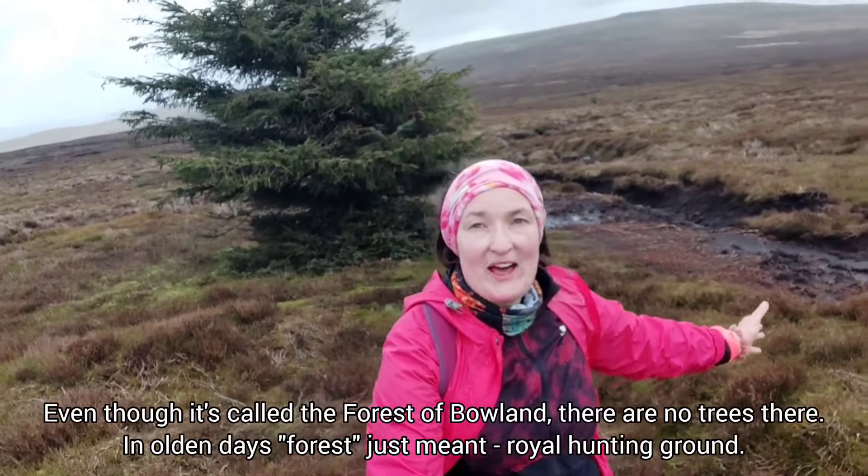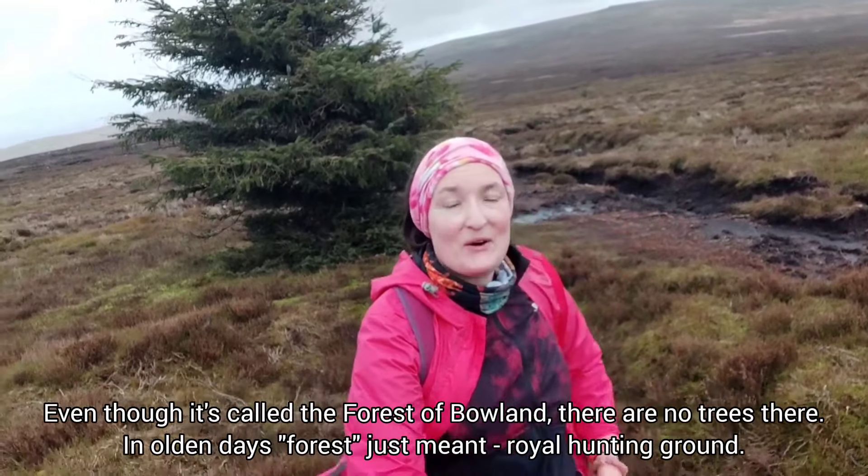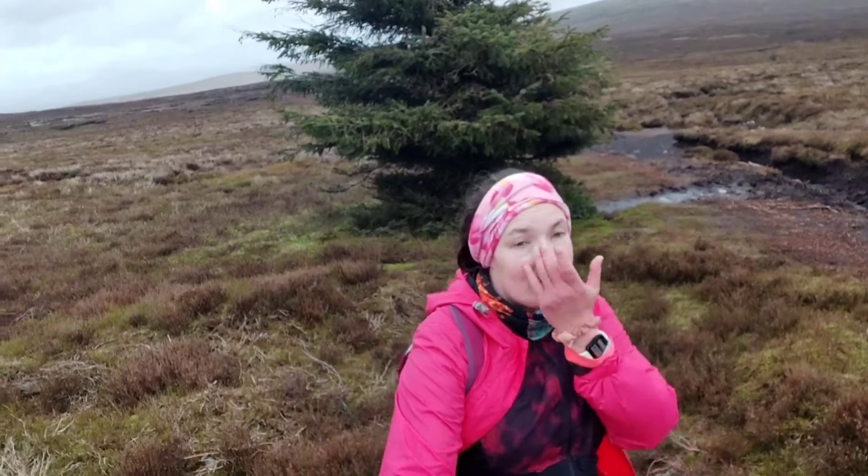Hello, today is the 29th of February — it only happens once in four years. I'm in the Forest of Bowland. Behind me there's Wood Stone, that's where I'm running to. I've already been to Clougha Pike and Grit Fell. I'm doing a long run — maybe 9 or 10 miles altogether. I'm also heading to this sculpture called The Three Seeds by Goldsworthy — William or Andrew, we'll have to look it up.